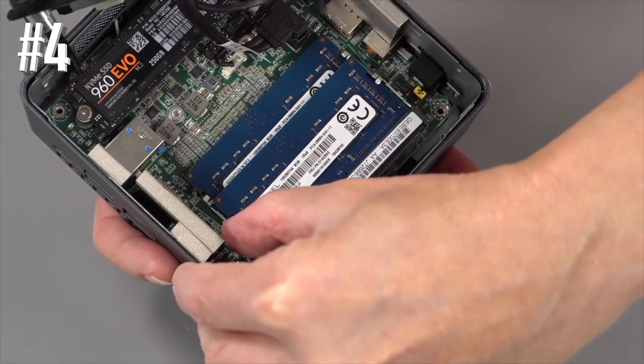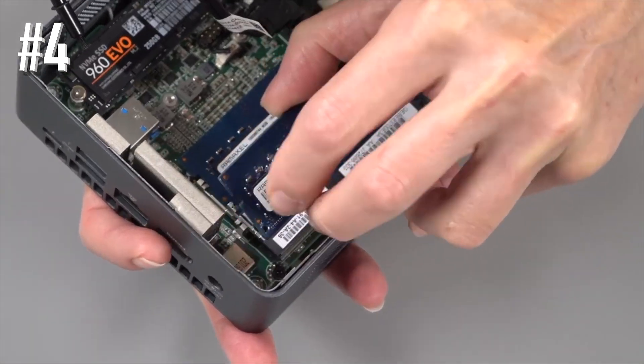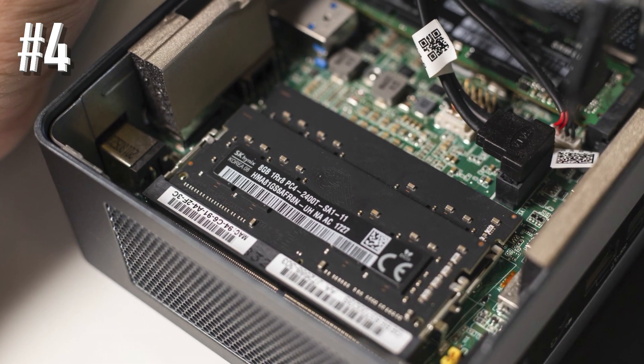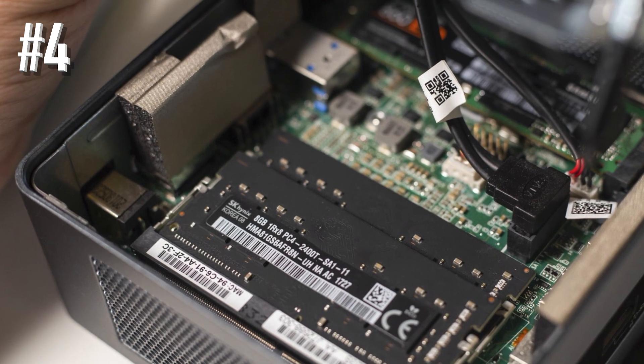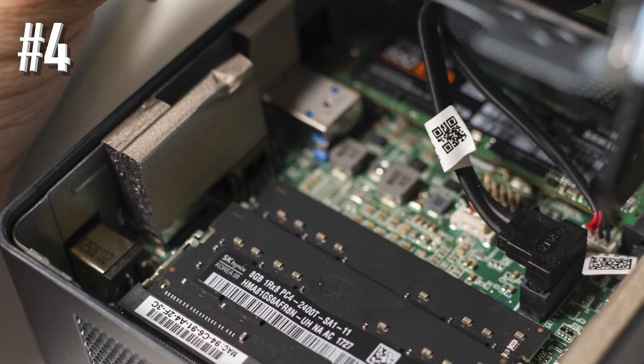Despite being a bare-bones mini tower PC, the Intel NUC 8 Mainstream Kit is everything about upgradability, versatility, and affordability in a professionally designed miniature form factor. If you're looking for a cheap, no-nonsense all-in-one mini PC, the NUC 8 Kit may be the answer.